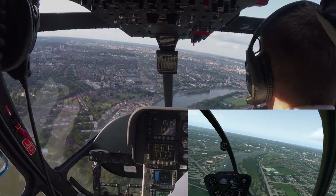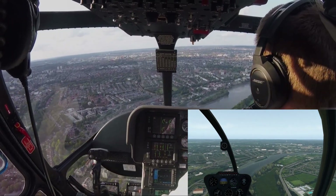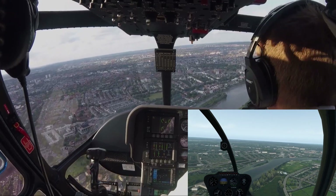The next bridge just after this turn is Hammersmith Bridge, and then after that you get Fulham football pitch on the left.